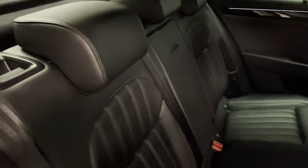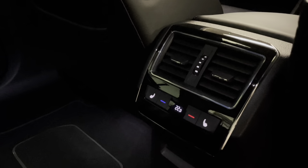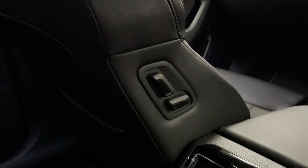Moving on to the interior, finished in all black leather — the condition throughout is fantastic. Added features include multi-zone climate control with two zones in the front and one for the rear. We have electric seats in the front, and the passenger side has adjusters that the rear passenger can use to get more room. We also have isofix mounts along with top tether attachments for child seats.